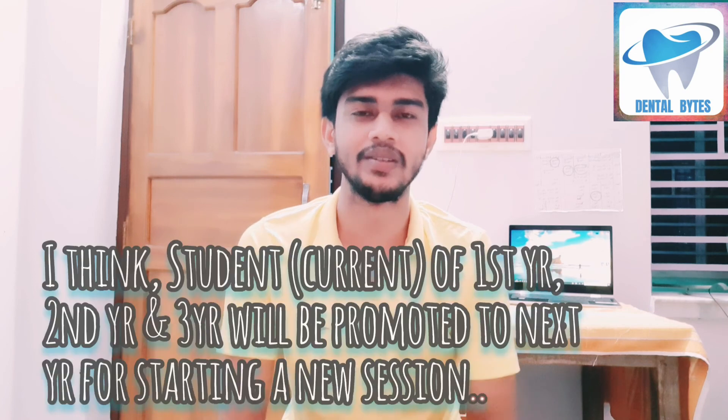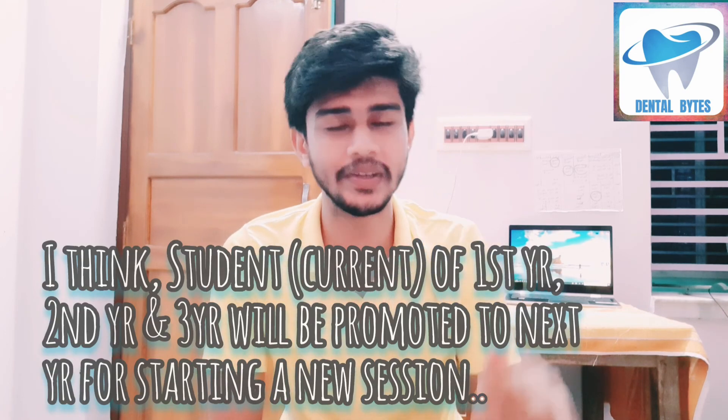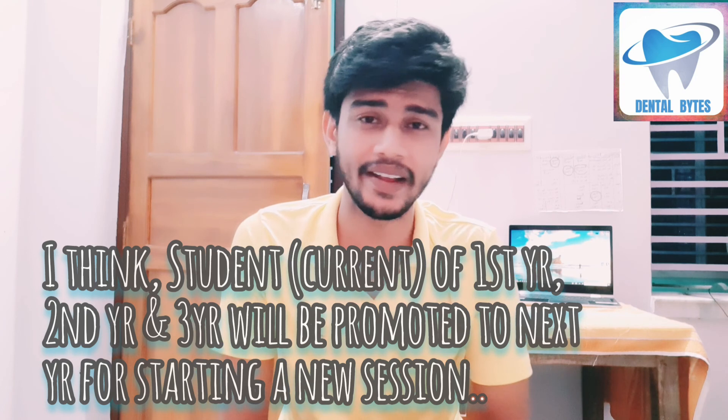So this is the complete routine of first year exams. Here our video ends for today. We'll meet on this platform once again with another video. Goodbye, see you again, bye.